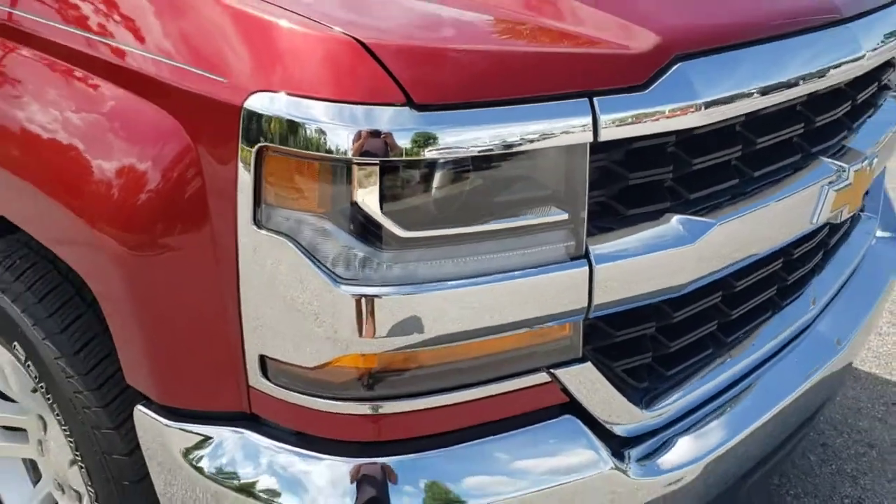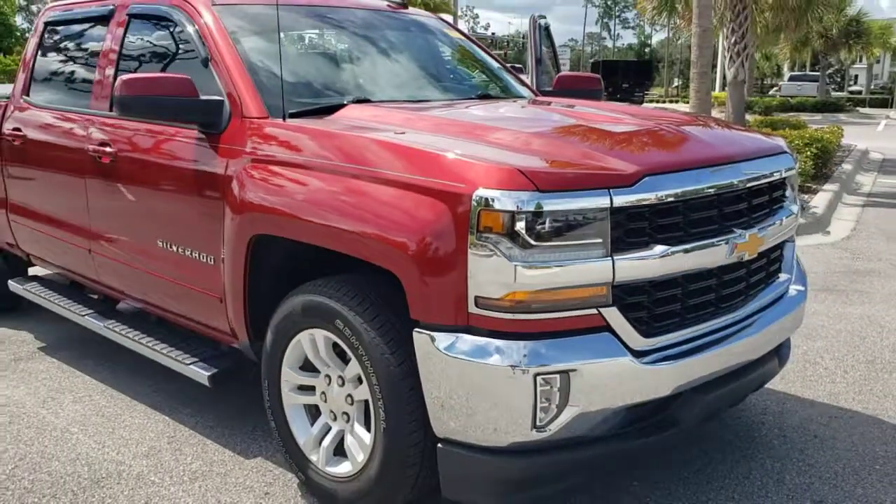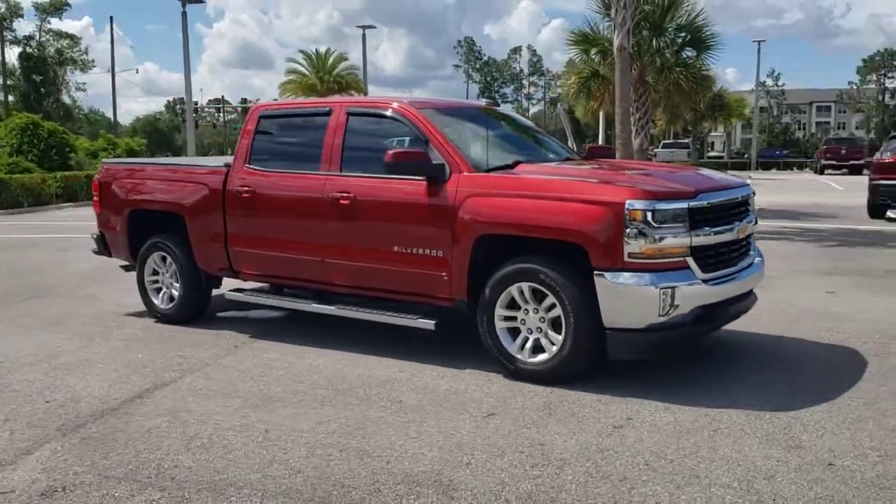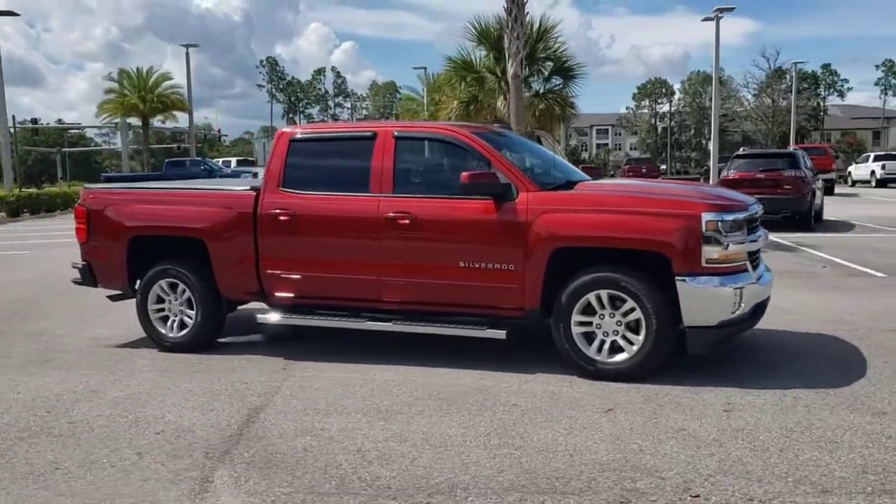You will be amazed by this 2018 Chevrolet Silverado 1500. With less than 70,000 miles on the odometer, this vehicle provides excellent value.